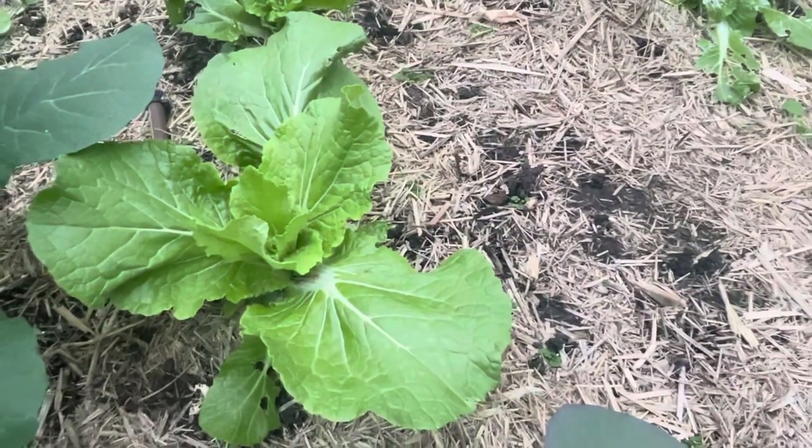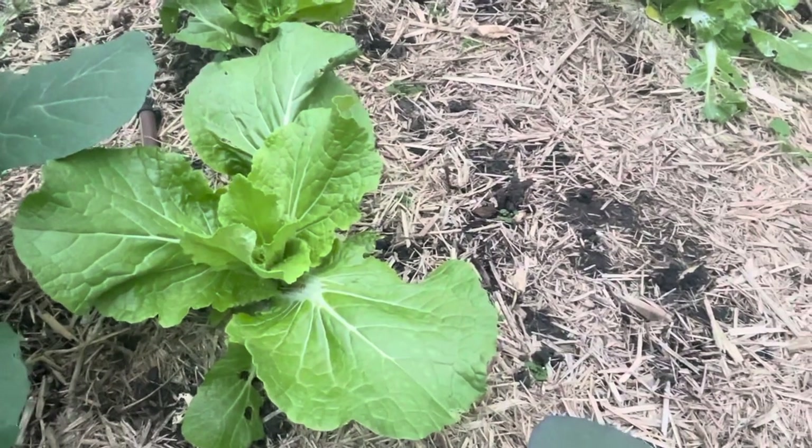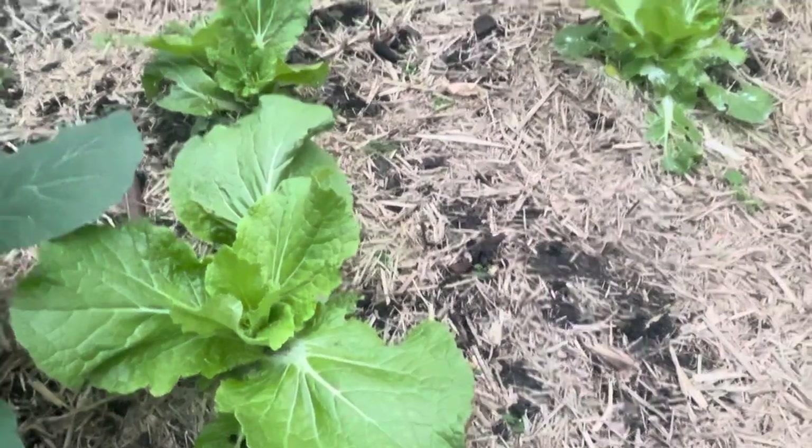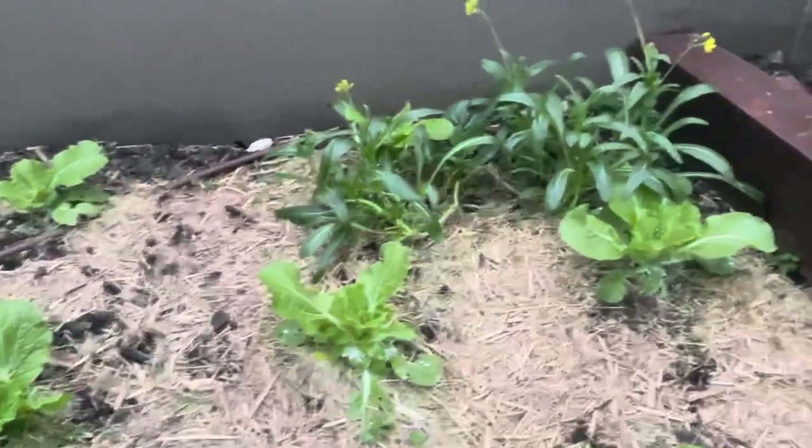It's crisp and fresh, goes so well in noodle soup or you can stir-fry. It's just absolutely delicious — nothing like what you can get from the supermarket.